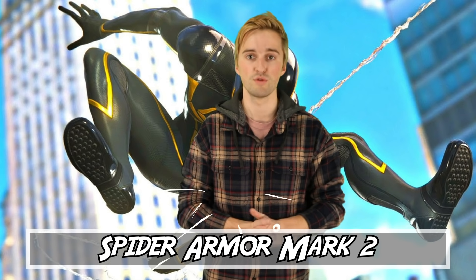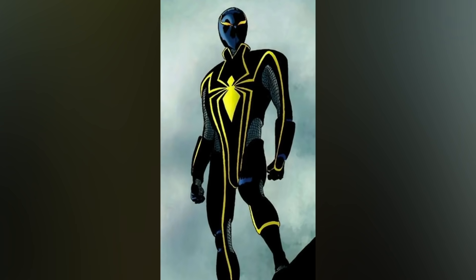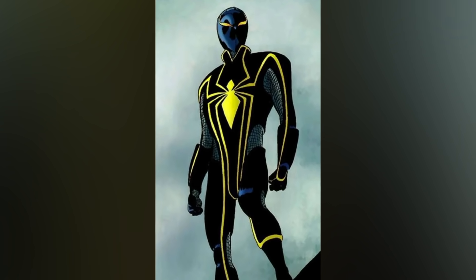Like the time when he loses his Spidey senses, which starts our list at number 10 with Spider-Man's Bulletproof Suit, or Spider Armor Mark II. This suit is designed when Peter Parker loses his spider senses, which would make him much more susceptible to bullets specifically. So instead of taking a break, Peter just creates a new and improved spider armor to face off against Massacre, a mass murderer.